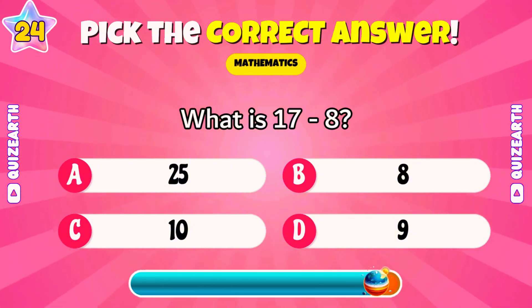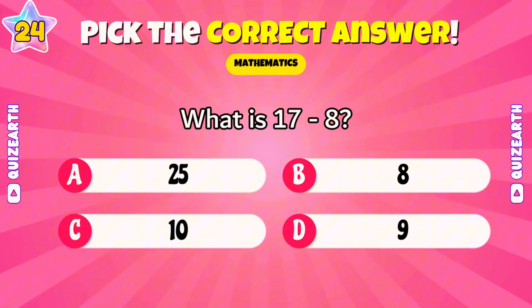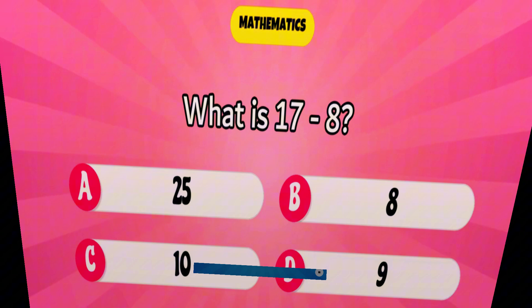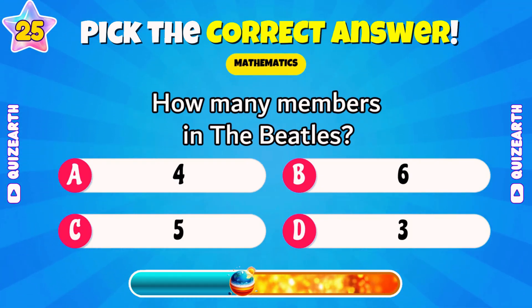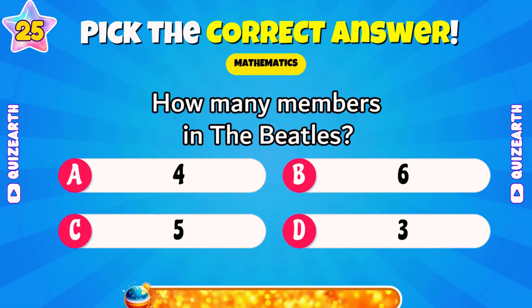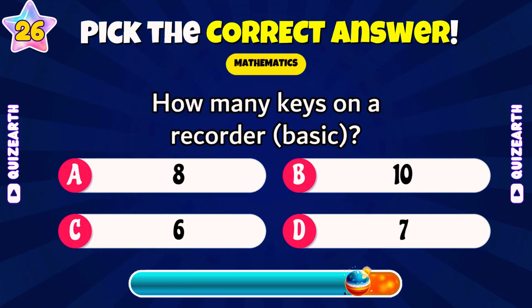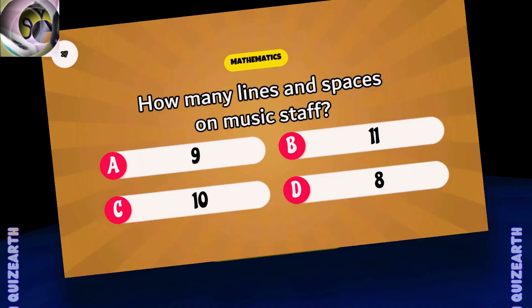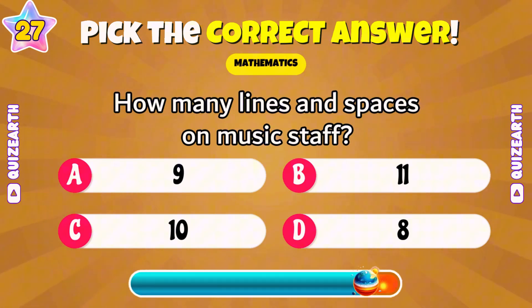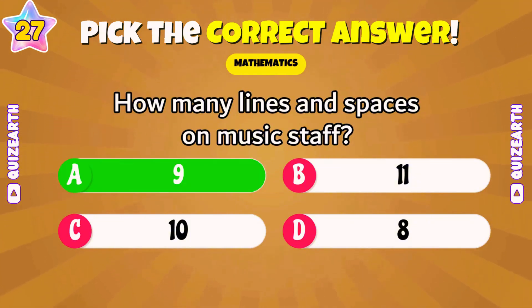What is 17 minus 8? Sensational — 9. How many members in the Beatles? Brilliant — 4. How many keys on a recorder, basic version? Awesome — 8. How many lines and spaces on a music staff? Perfect — 9.